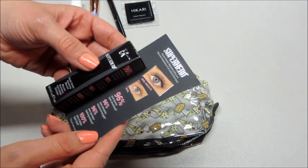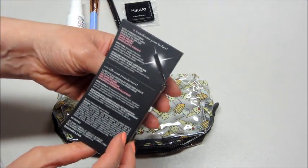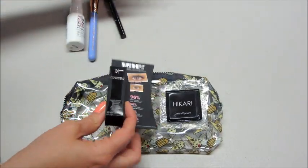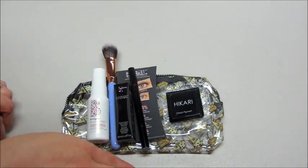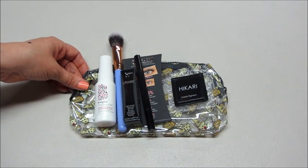The last item in my box is by IT Cosmetics — Superhero Elastic Stretch Volumizing Mascara. It's a pretty good bag this month. I feel like I'm going to use almost all these products. If you guys want to sign up for Ipsy, I will leave a link below, and if you want to see any past products I've received from them, I'll link some playlists. Bye guys!